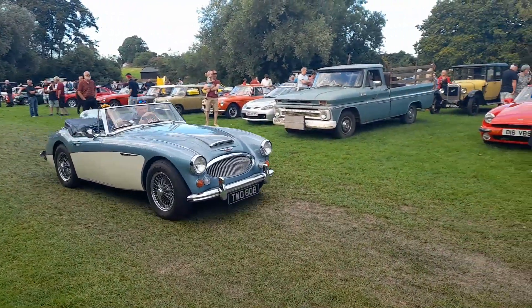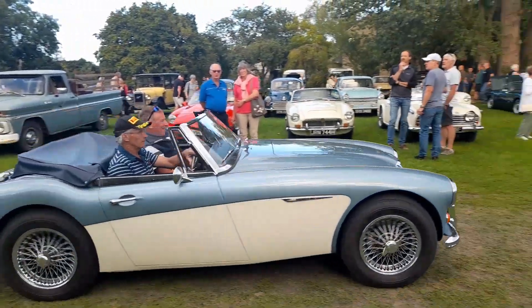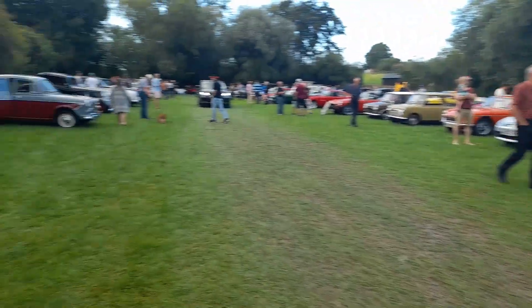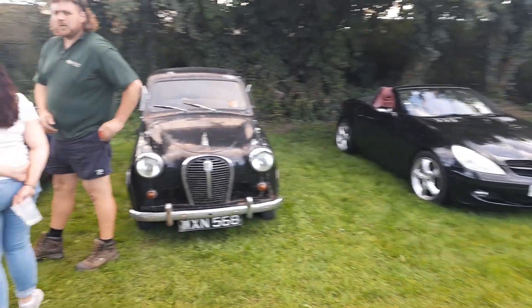Nice Austin Healey 3000 just leaving. And we've got a nice Austin A35.